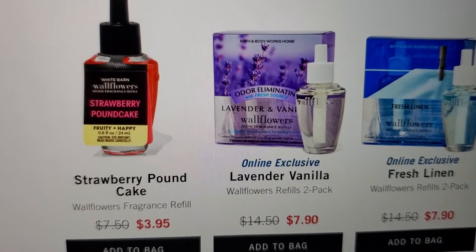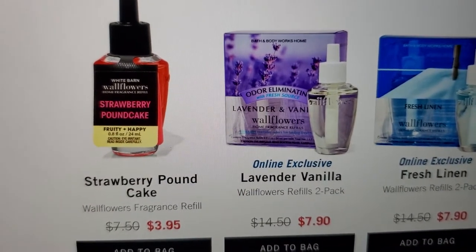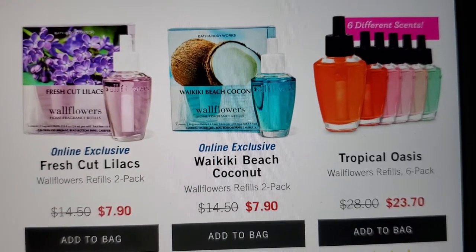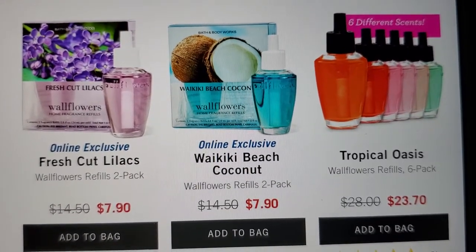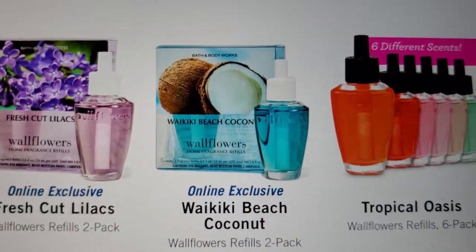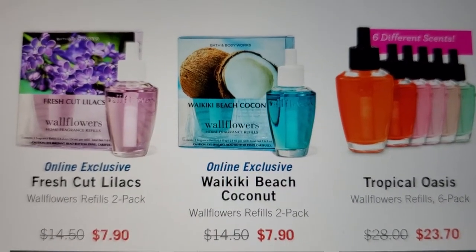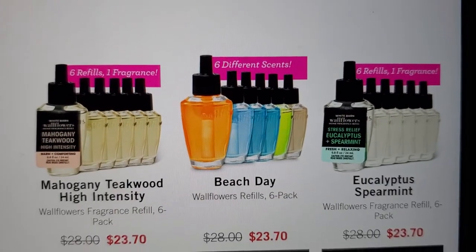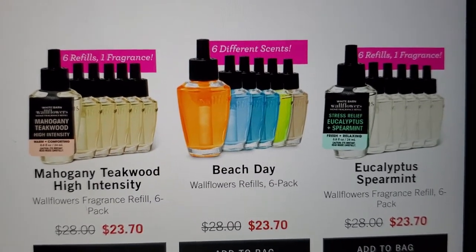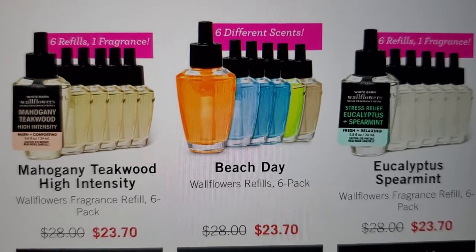If you're doing the math you'll see why it's $7.90. Strawberry Pound Cake, then Fresh Cut Lilacs — online exclusive. Online exclusive is also the Waikiki Beach Coconut and the Tropical Oasis.